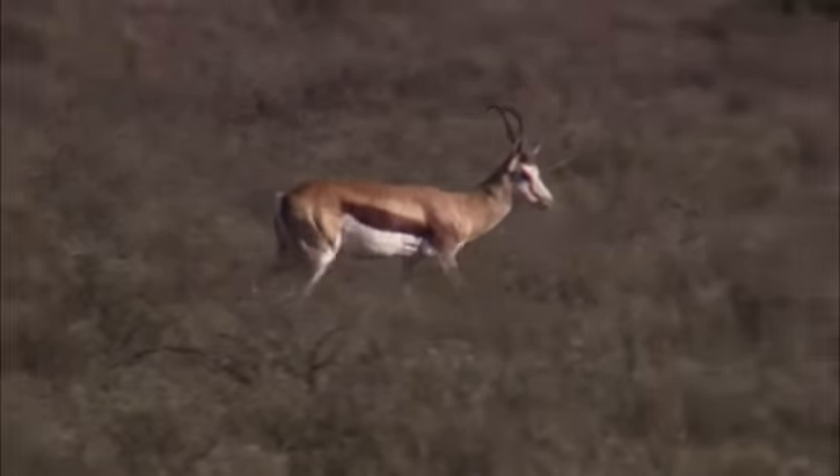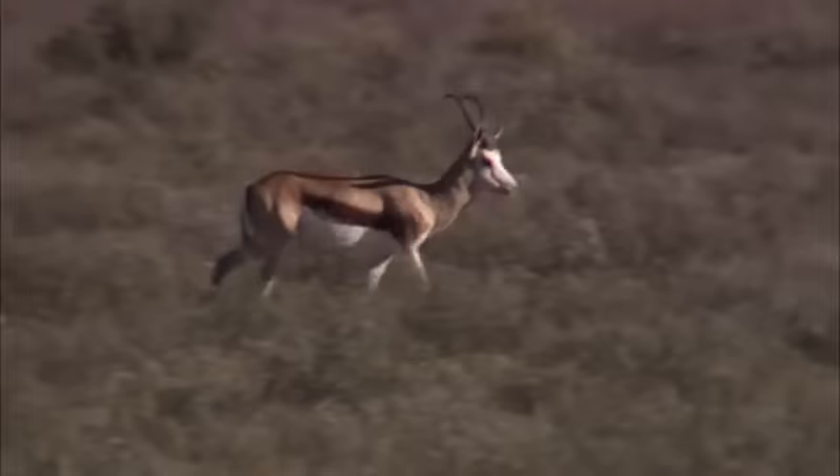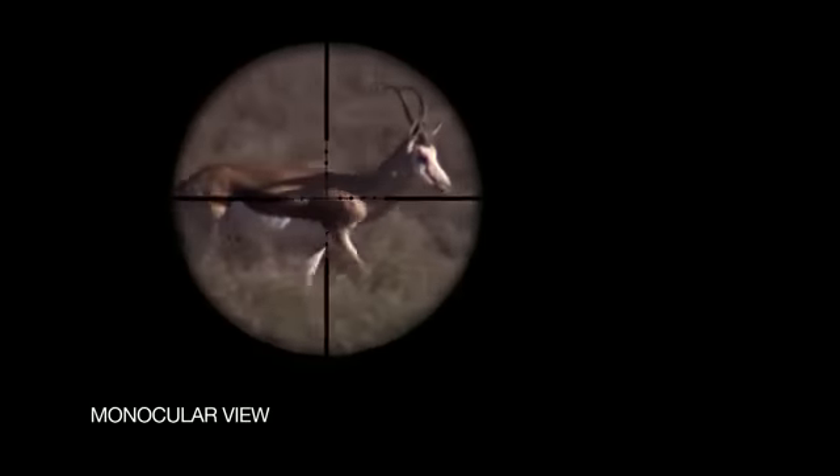Although human vision is based on a binocular or two-eyed vision of an image, traditional rifle scopes are based on presenting a monocular view of the target. That is, your brain recognizes only what you are able to see with one eye through the scope.